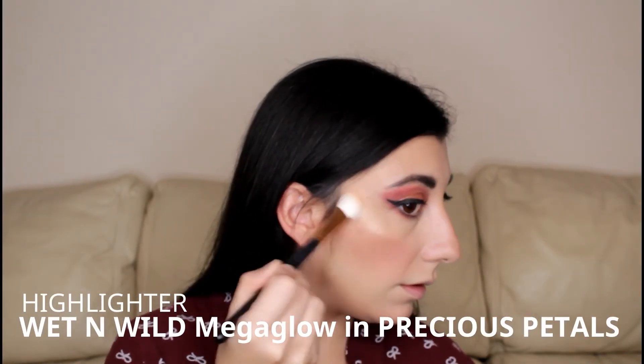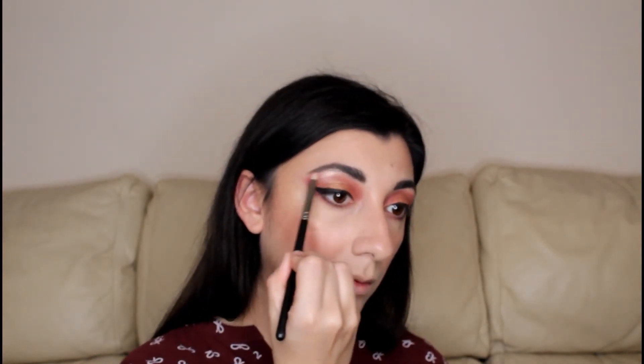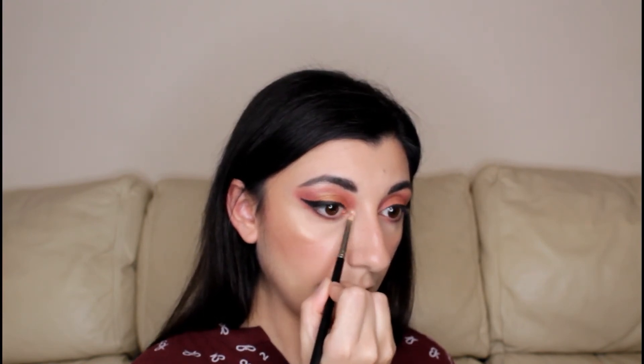I'm going to give a first set to the face using the Pixi Makeup Fixing Mist with Rose Water and Green Tea. The reason I do this is to get all the powders melting into the skin so the highlighter pops a little bit more. So pretty! With a pencil brush I'm putting a little bit under the brow bone and then just a bit on the inner corner of the eyes, and just a touch on the cupid's bow as well.